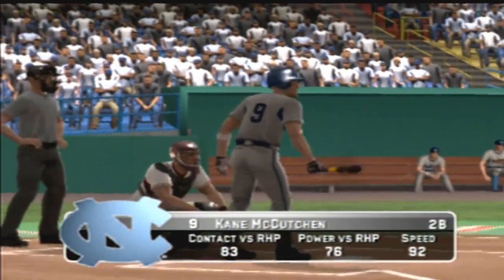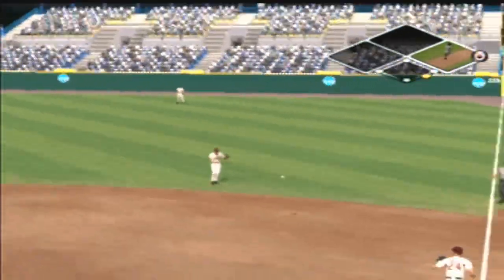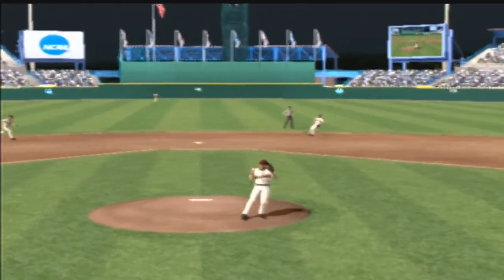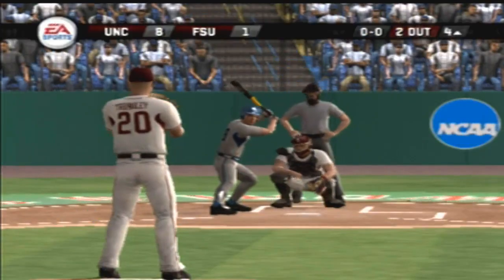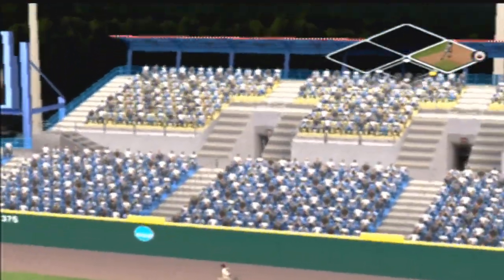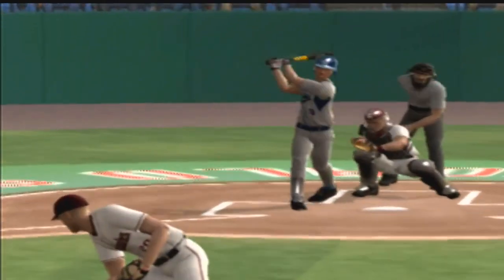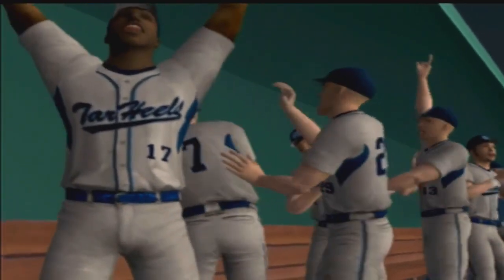Number nine is one-for-two today with a home run. Grounded to the right side, over to first — makes the throw in plenty of time. Number 13 is up next. Ground ball up the middle, throw to first — two away. This one is crushed to right, it's out of here! Two outs in the inning — you just try to keep the inning going, and this will do that. Ball hammered out beyond the fence.